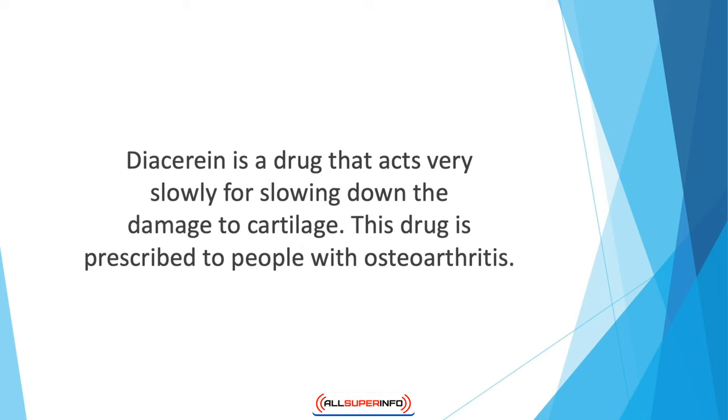Diacerin is a drug that acts very slowly for slowing down the damage to cartilage. This drug is prescribed to people with osteoarthritis. Although the drug is more effective than placebo, it increases the risk of diarrhea.